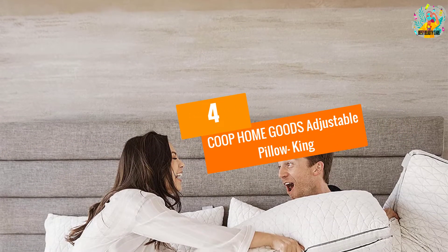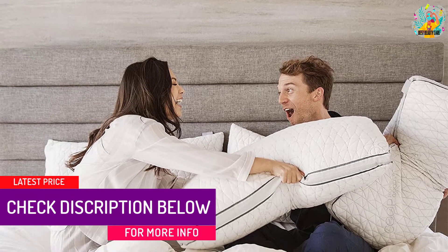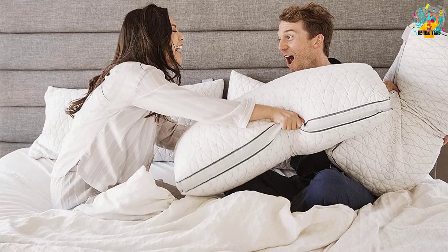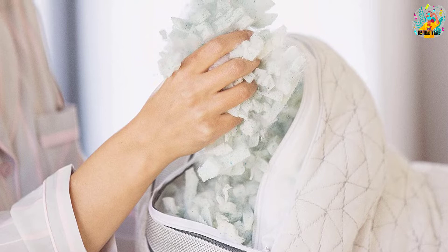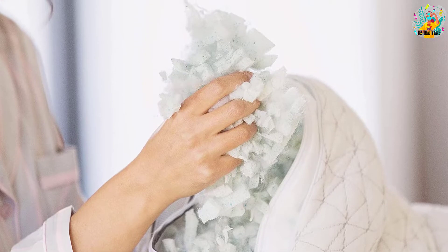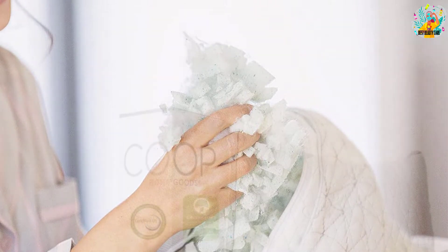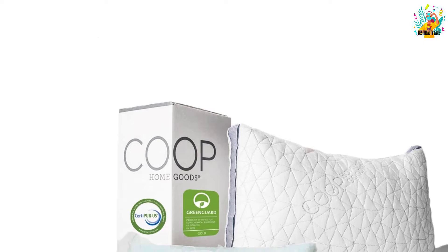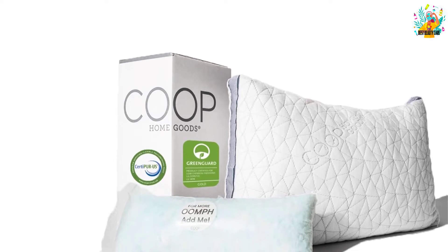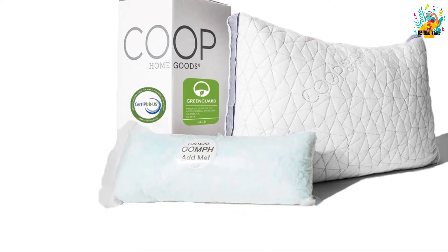At Number 4: Co-op Home Goods Adjustable Pillow King. Your search for an adjustable pillow ends here. This is a gel-infused memory foam pillow that comes with a microfiber fill, bringing you a cool sleeping experience. It features a gusseted design that offers end-to-end support at all times. Being fully adjustable, you remain in control. The pillow comes with required certifications, meaning no harmful chemicals — safe for you and those you love. It is also cruelty-free, and its high-quality materials make it ideal even for people with sensitive skin.